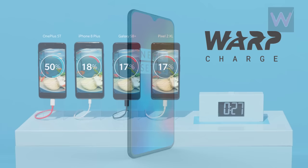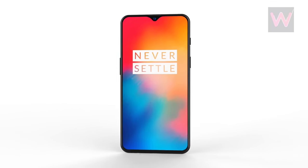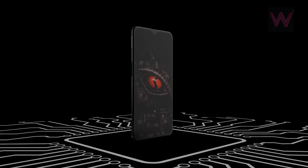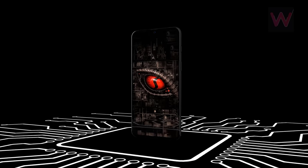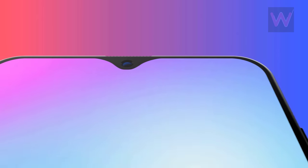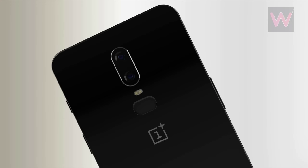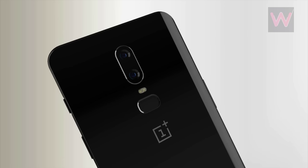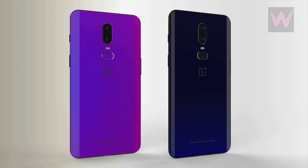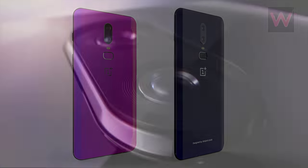With the OnePlus 6T, the company might also rebrand the Dash Charge technology as Warp Charge. The OnePlus 6T might also be the first OnePlus device to be sold via a US carrier. It will surely be powered by the Qualcomm Snapdragon 845 mobile platform. If the company opts for the water drop screen, the Super AMOLED display on the OnePlus 6T will offer more than 90% screen-to-body ratio. Just like its predecessor, the upcoming OnePlus 6T will also sport a glass back body, and following the current trend, the company should also bring a gradient variant.